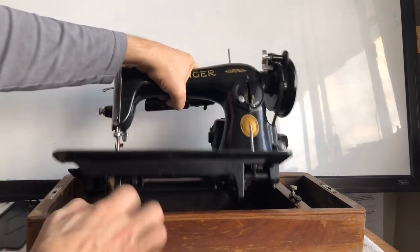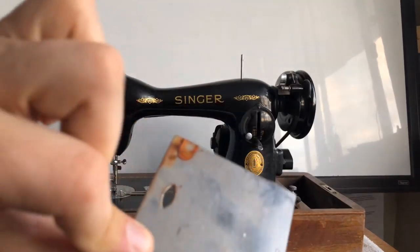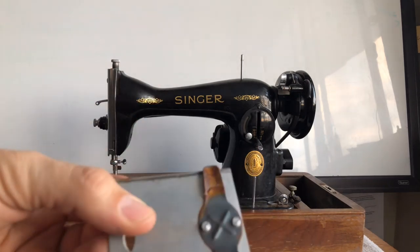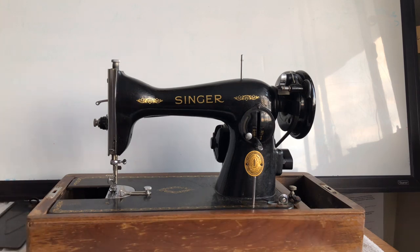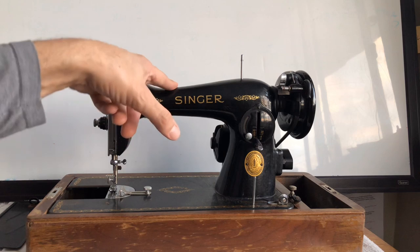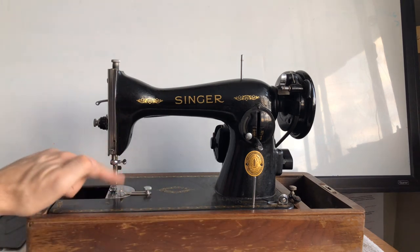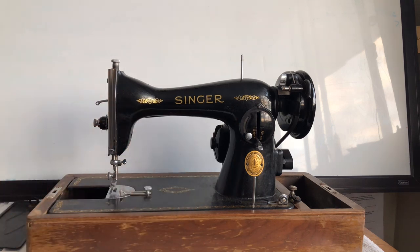I noticed in the photo that the machine was missing its bobbin plate, and I found it down in the bottom of the machine. The plate above is dirty with a rust spot on top and rust underneath. I've found that when a sewing machine gets oxidation and rust it's usually been sitting in a damp environment — a basement or outdoor garage. These machines were crazy expensive, so I'm confident the original owner didn't leave it in those conditions.